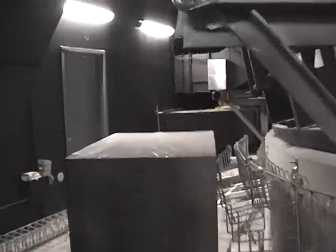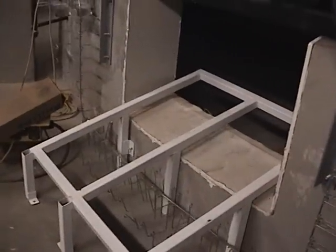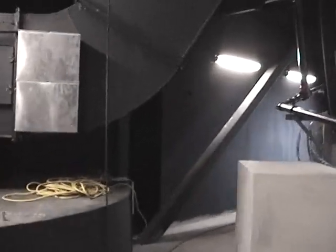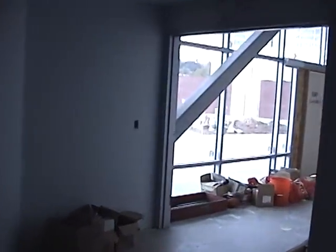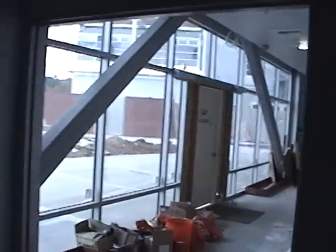Squeezing through one of the openings here. This is a platform that's being built for one of the projectors that will go in in the next couple of days. As we work our way from behind the planetarium back into one of the vestibules, this is where the public will enter, the light will be darkened as they close the door behind them, and then they enter the planetarium.